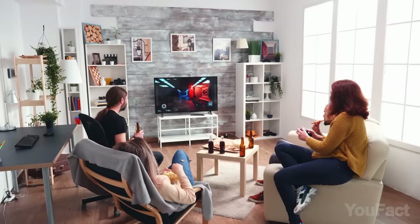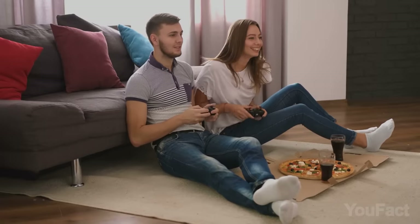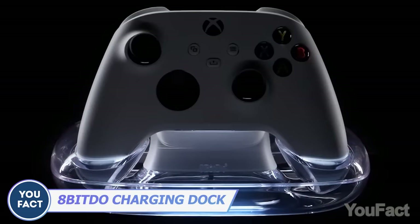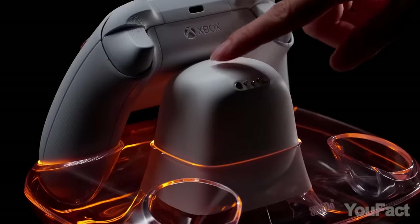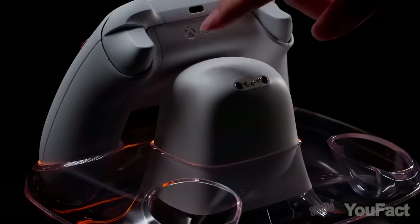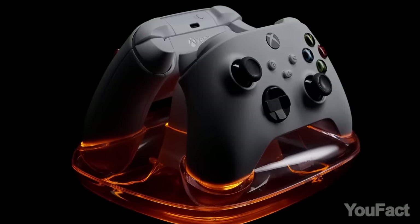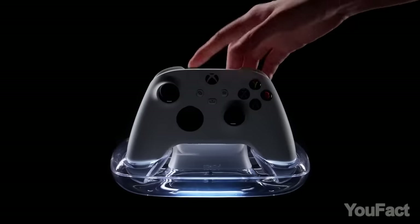Are you lucky enough to own an Xbox and a couple of wireless controllers? This dual charging dock will help keep them charged. An adjustable LED indicator will let you know the charging status — just press the touchpad. It has overload protection and juices up one controller in three hours or both in three and a half. Game on!